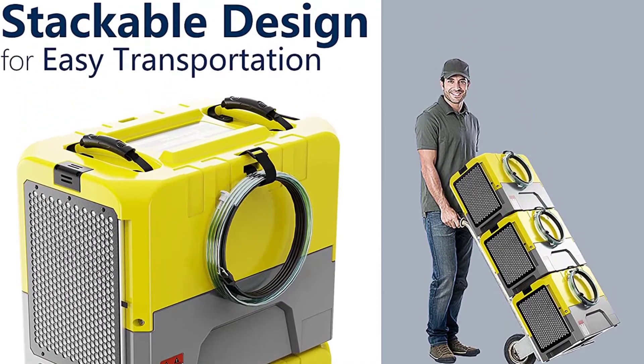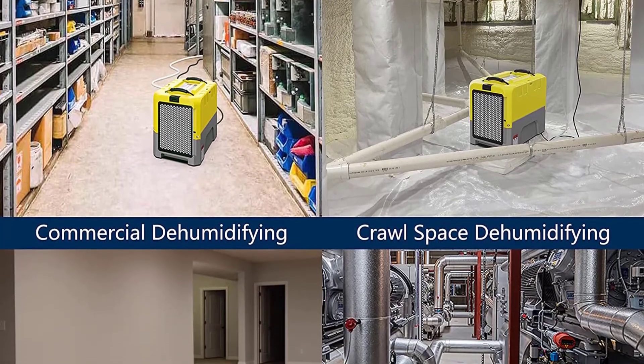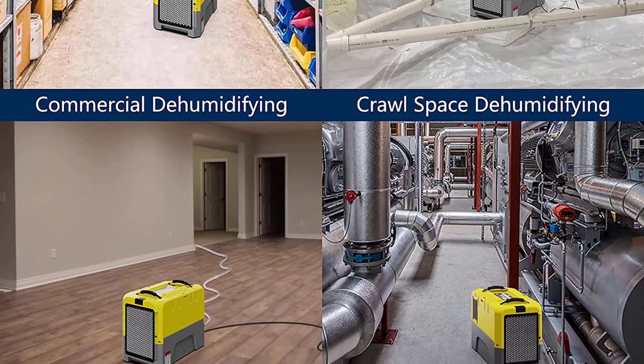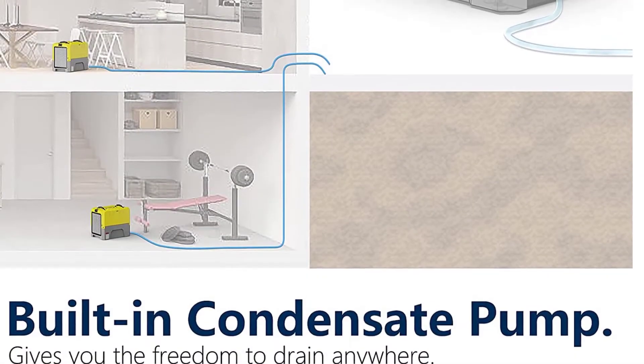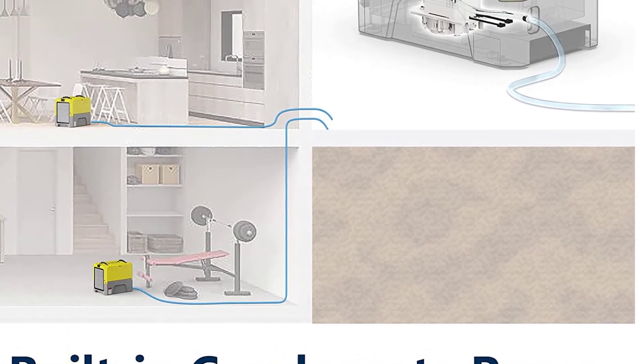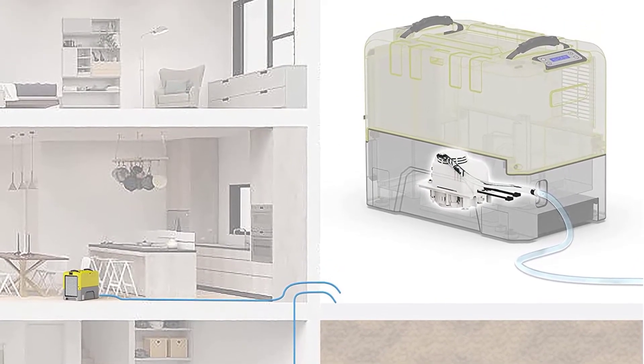Apart from that, it can also cover about 2,300 square feet, which is suitable for construction sites and office buildings. In case you're wondering, it is also safe to use outside as it comes with an effective waterproof shell. And with the incorporated pump, you can easily get rid of the collected water.